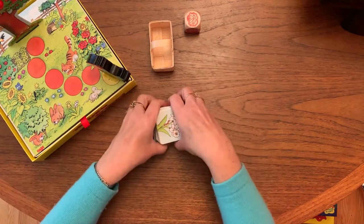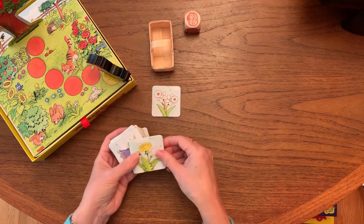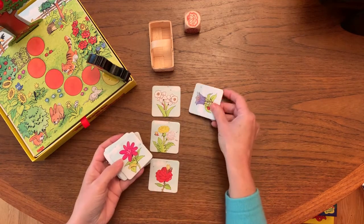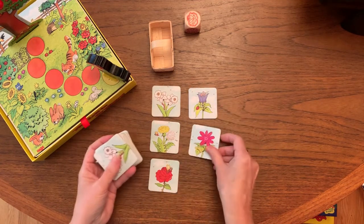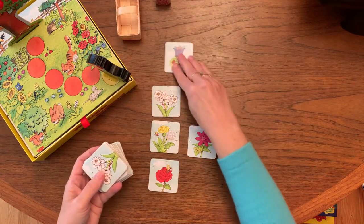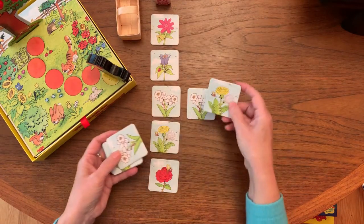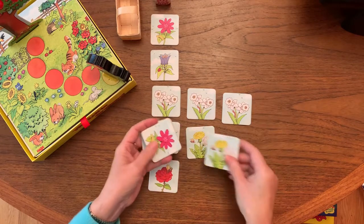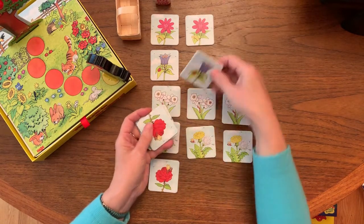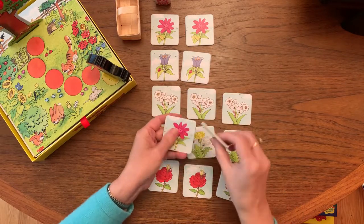There are these lovely flower cards. You can set them up in any order, or maybe you want to turn it into a sorting game with your child, putting them down in their different categories. These cards will be ones that you turn over in the game depending on the roll of the die.